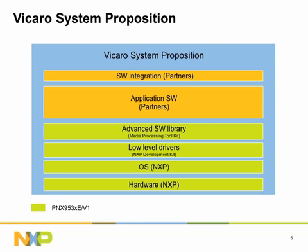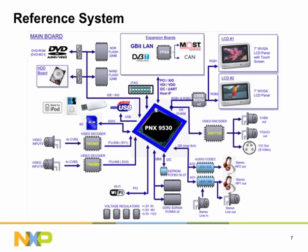NXP has developed a wide range of multimedia demonstration applications available as reference examples. The reference system incorporating PNX 9530X is available to NXP customers for demonstration, evaluation, development, and as a starting point for customer-specific systems. This reference can also be used directly in the car, e.g. to connect multiple cameras for BirdView-type applications.